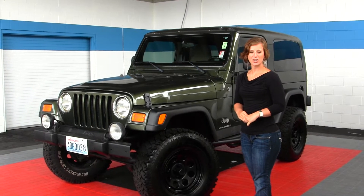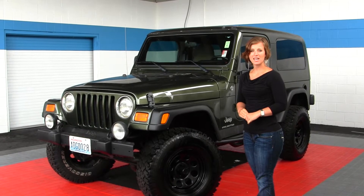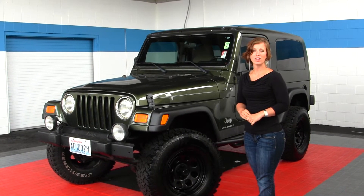Hello, Clarissa here at Milam Truck Country, located at 500 River Road in Puyallup. Today we're looking at a Forest Green 2006 Jeep Wrangler Unlimited.